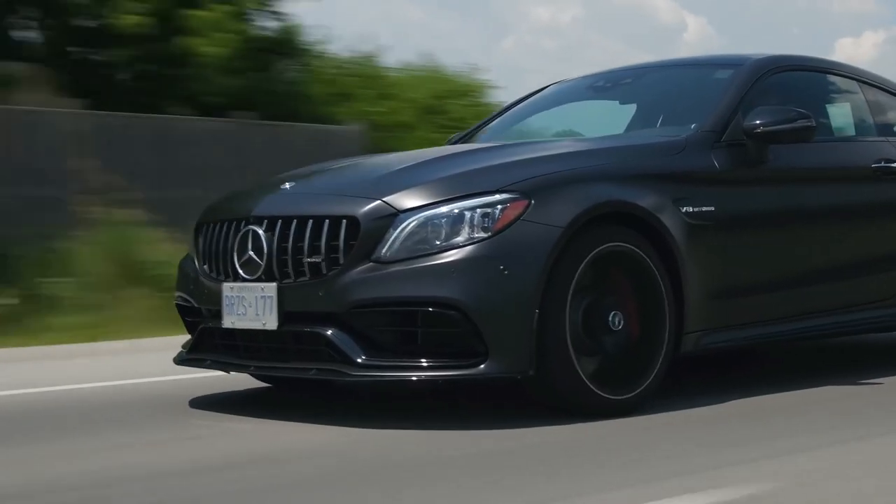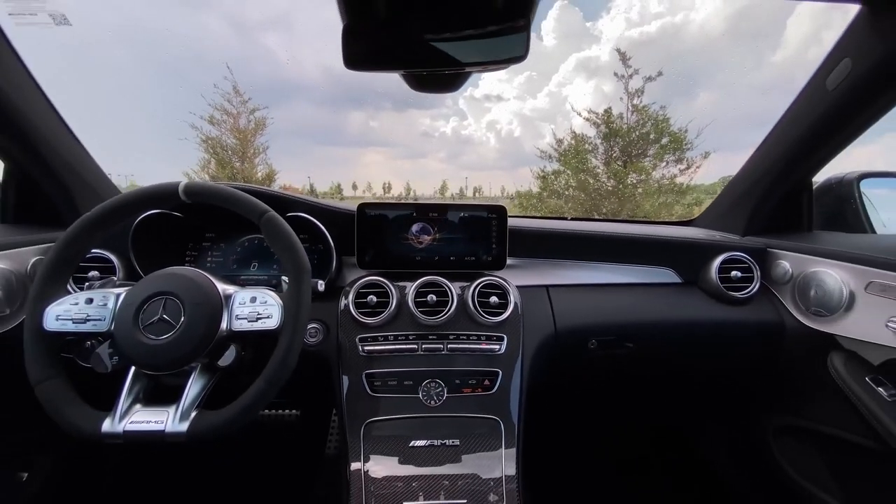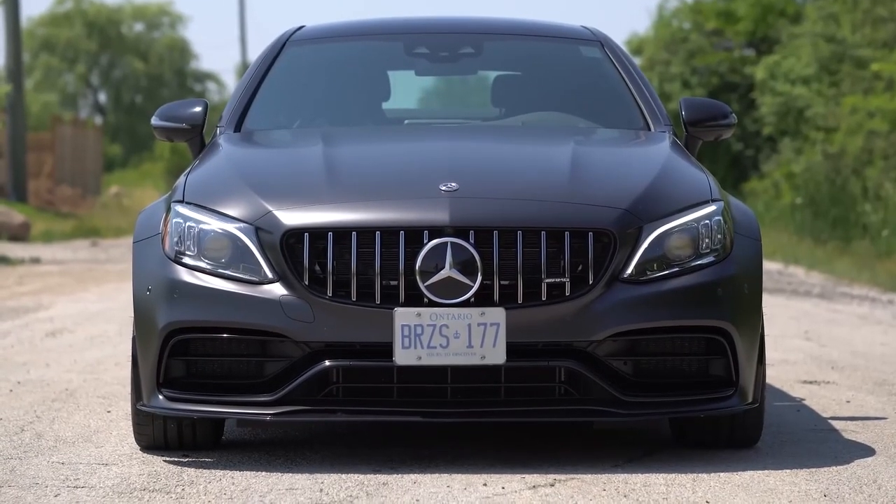Under the hood of the Mercedes-AMG C63 coupe lies a beast of a power plant. The hand-built 4.0-liter V8 biturbo engine unleashes 503 horsepower and 516 pound-feet of torque, propelling the car from 0 to 60 miles per hour in a heart-stopping 3.9 seconds.